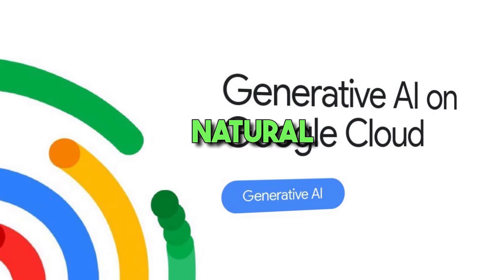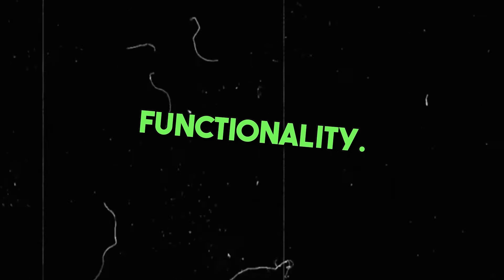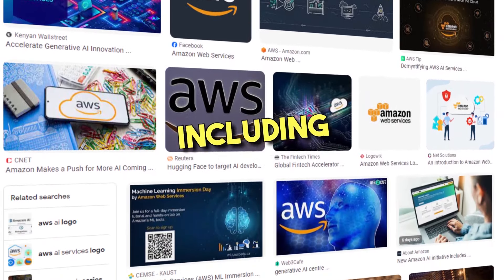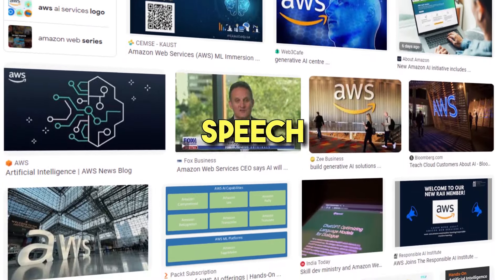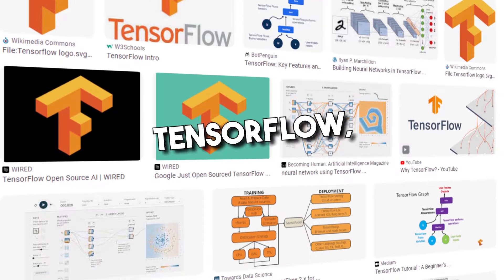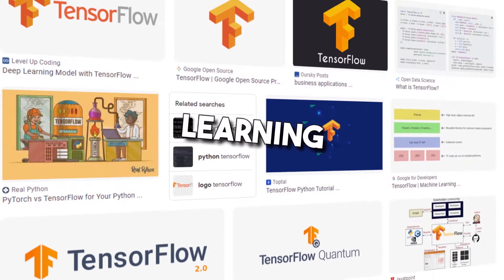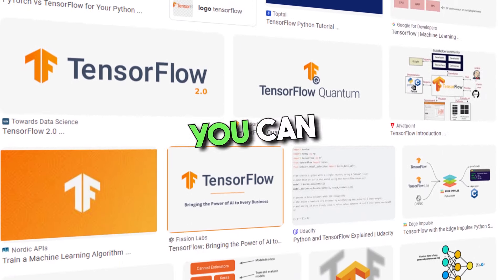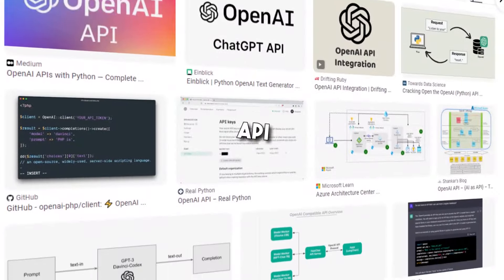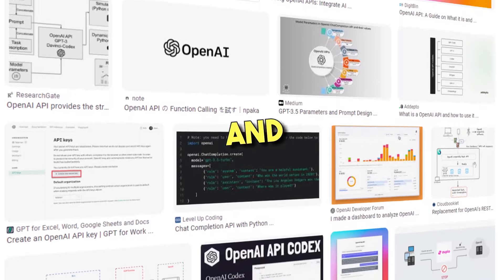Google Cloud AI services include natural language processing, translation, vision, and speech-to-text functionality. Amazon Web Services AI offers a wide range of machine learning services, including computer vision, speech recognition, and language translation. TensorFlow, developed by Google, is an open-source machine learning framework with tools and algorithms for tasks like image classification and natural language processing. The OpenAI API comes with large language models for generating text, images, and translating.